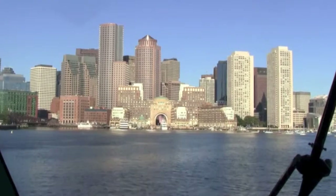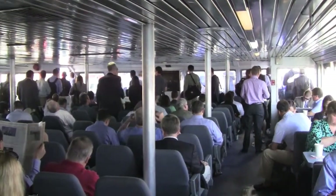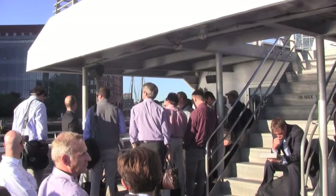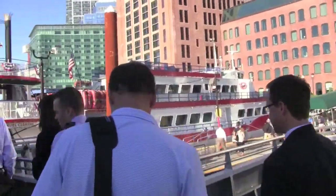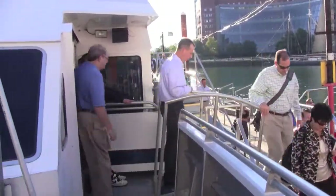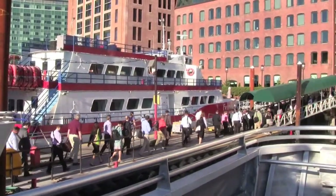We were getting closer to Boston, so Steve took over the wheel. The commuters started gathering their belongings and lining up to disembark. Once people come and give it a try for the first time, they kind of like it and stick around and use it as a form of transportation. It's a 30-minute trip to Boston, no traffic — have a coffee on the way in and a cocktail on the way out.